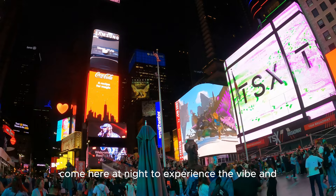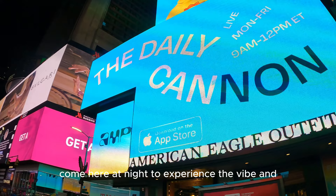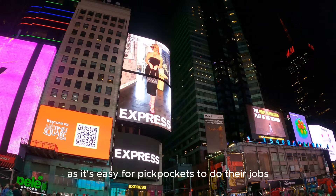First up is Times Square. Come here at night to experience the vibe and the lights. Take care of your wallet though, as it's easy for pickpockets to do their jobs.